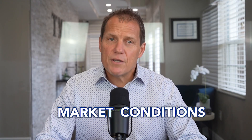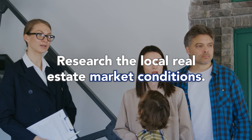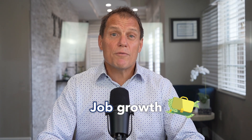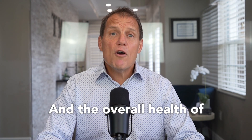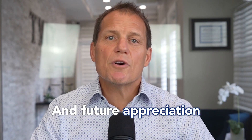Number two: market conditions. Before investing in a property, it's important to contact a realtor and research the local real estate market conditions. Look at trends in rental rates, vacancy rates, and property values. Consider economic factors such as job growth, population growth, and the overall health of the local economy. This information can help you make informed decisions about the potential for rental income and future appreciation.